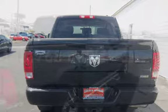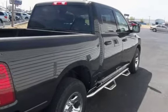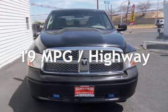This Dodge has less than 149,000 miles on the odometer. Estimated fuel economy for this vehicle is 14 miles per gallon in the city and 19 miles per gallon on the highway.